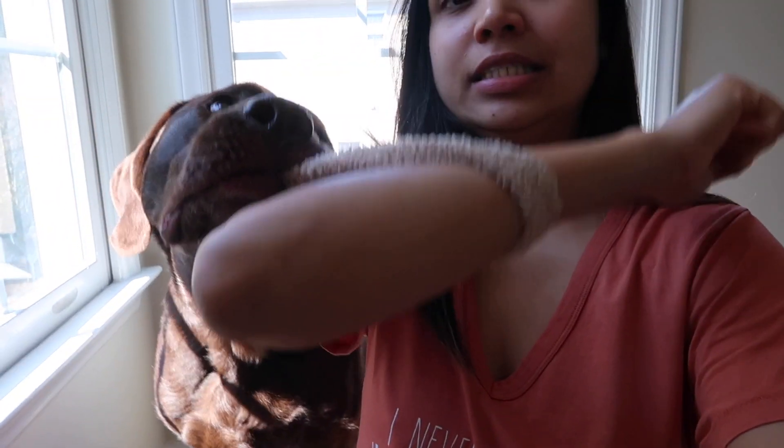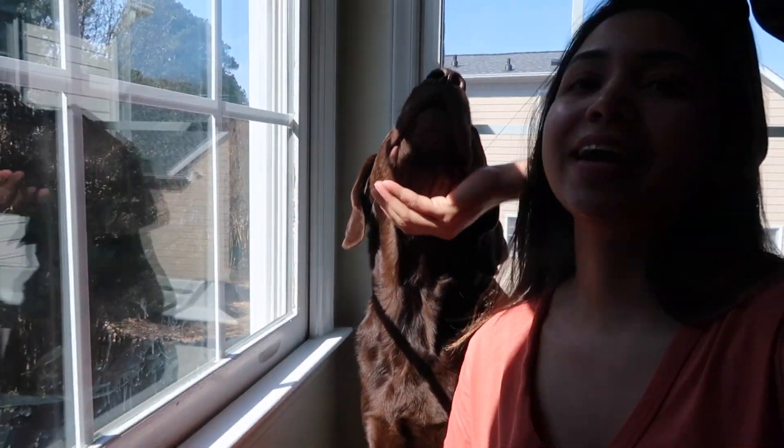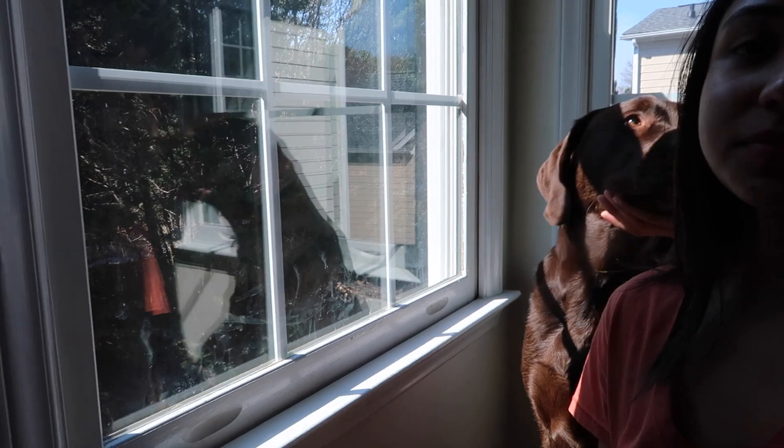Let me just grab my scrunchie. Marvel, do you see on the window? On the window over there — do you see a squeaky? And Astro is over here too. Yes, Astro is right there, look at you!